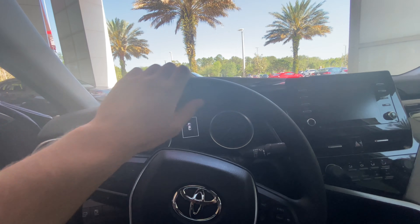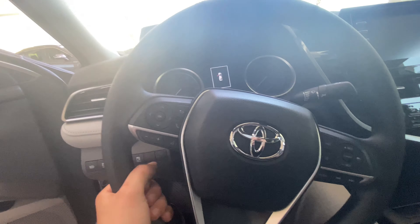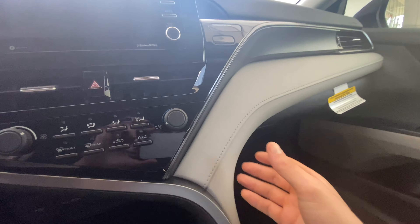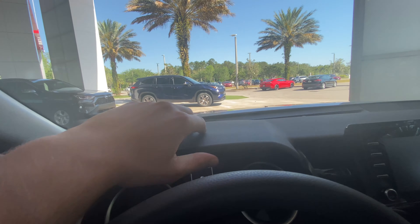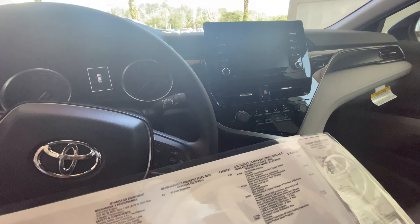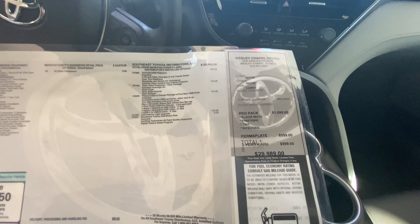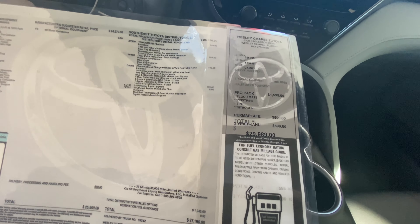Immediately you see your Toyota steering wheel — this is not leather wrapped, just a soft padded plastic steering wheel, but it has a very good feel. Coming around, you do have stitched leather going alongside the dash area, very high quality materials for a base model especially, and you have a padded soft plastic dashboard. Let's take a look at the window sticker — this vehicle stickers for under thirty thousand dollars. The options include the Pro Package, which gives you floor mats, the stripe, the tints, and the nitrogen-filled tires, plus the Perma Plate for six hundred dollars.